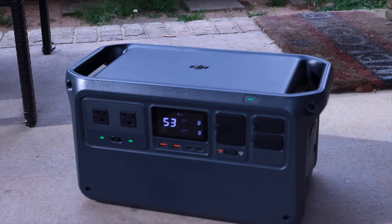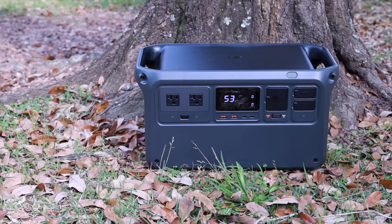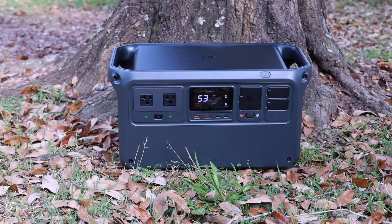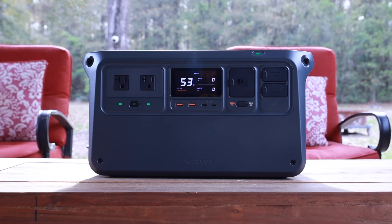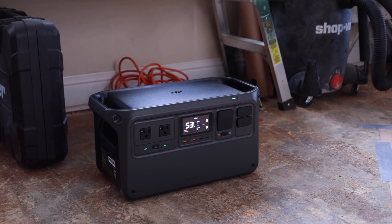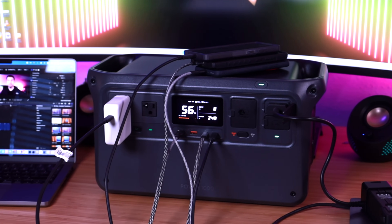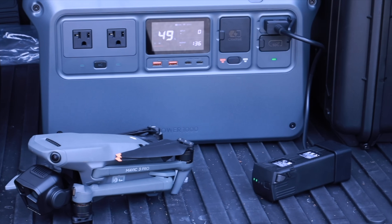The Power 1000 is also durable and can handle a few light drops. It's super portable with two sturdy handles, and it's lightweight enough that I can carry it around very easily. The included LFP cell technology is safe and durable and can withstand 4,000 charge cycles, giving this a service life of about 10 years. If you're looking for a super powerful, compact, lightweight backup power solution, then the DJI Power 1000 is definitely a great option. I'll be sure to leave links in the description where you can find out more information about the DJI Power 1000 and where you can purchase one for yourself.